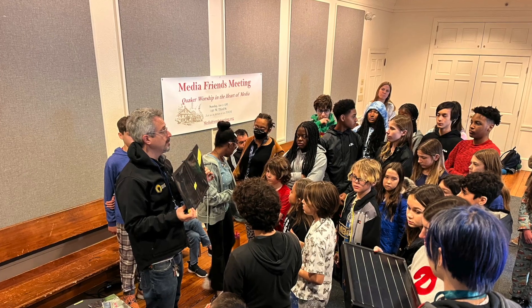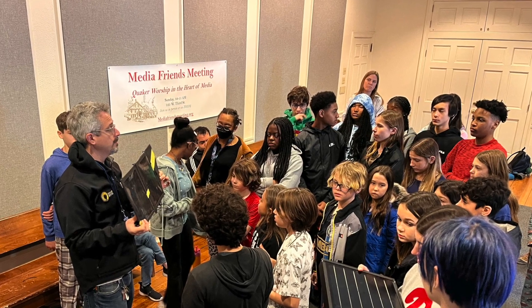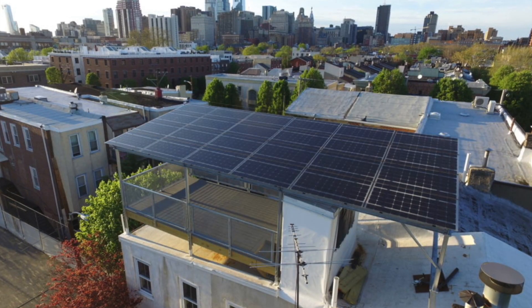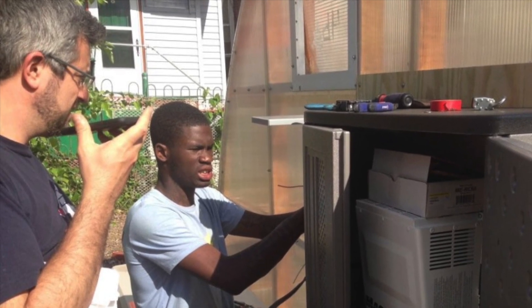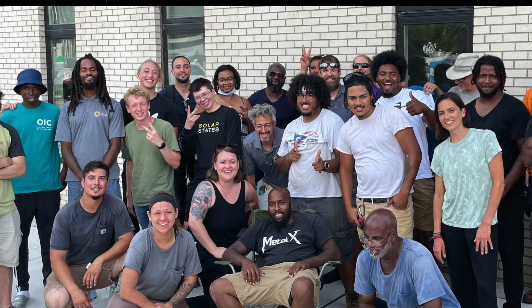Micah Gold Marco, a solar installer and educator at Solar States, visited with middle school students to kick off STEAM Week. Solar States focuses on sustainability through solar installation, education, and workforce development by employing a diverse local population in the solar industry.